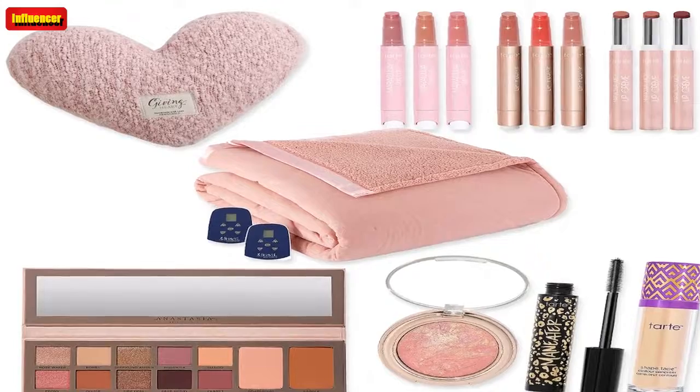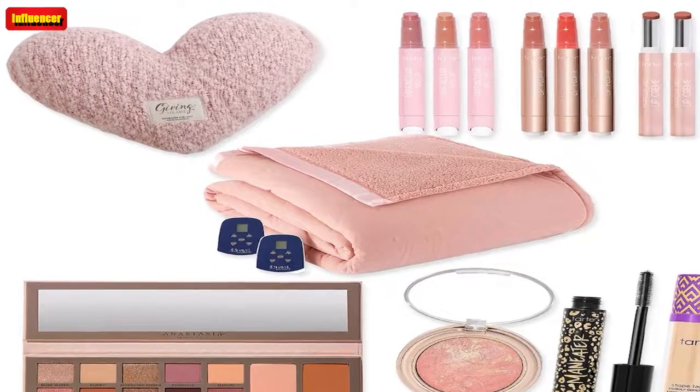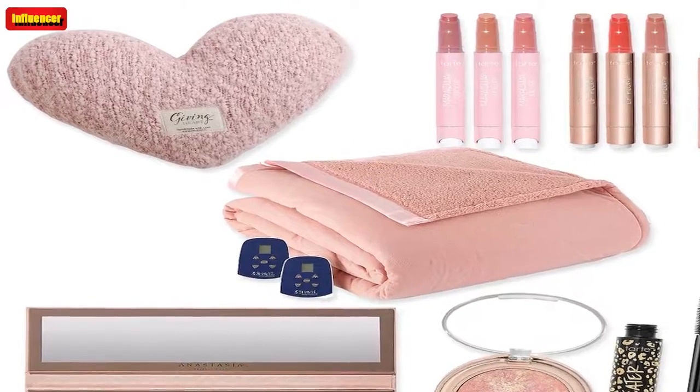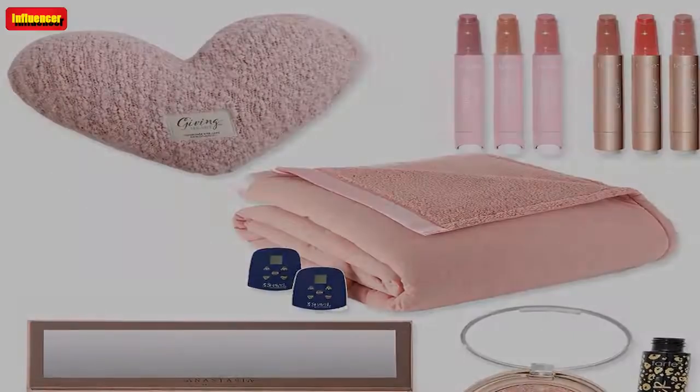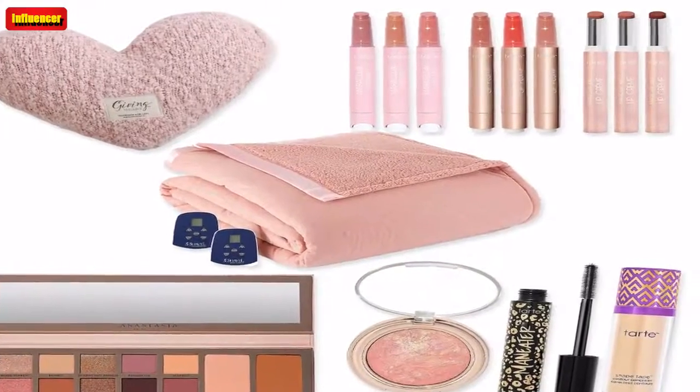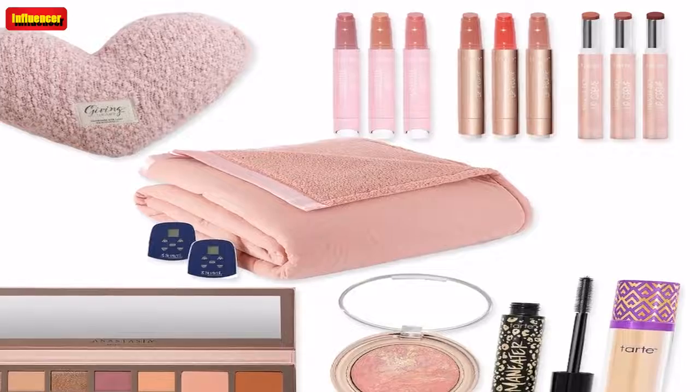Tarte Lights, Camera, Lashes 4-PC Collectors Set ($96, now $39): The Tarte Lights Camera Lashes Mascara has a devoted following. Stock up on this cult favorite mascara with this set. A shopper reviewed: "A must buy. It does everything it says. The lashes have never looked so full, long, luscious. Don't hesitate. Wish I bought two so I could have given as stocking stuffers."